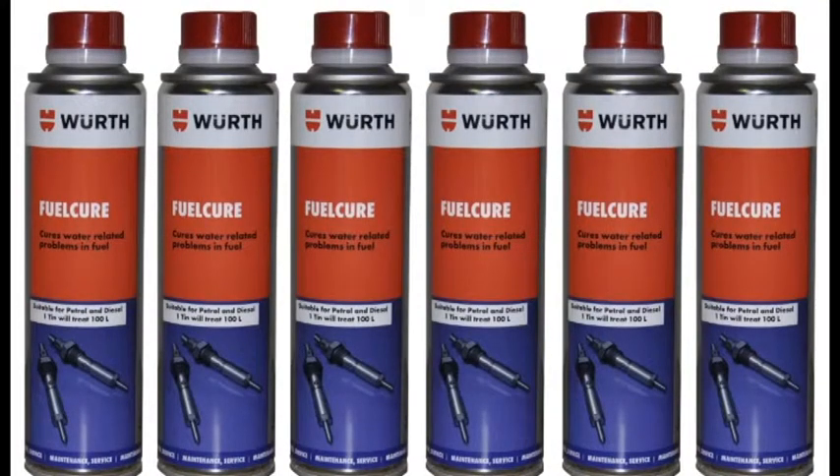FuelCure is not a biocide, but where bacterial contamination already exists, converting the water has the effect of removing the habitat of the microbes, which will eliminate the existing bacterial contamination. In addition, by dissolving resins or gums, FuelCure also removes a key food source for bacterial microbes.